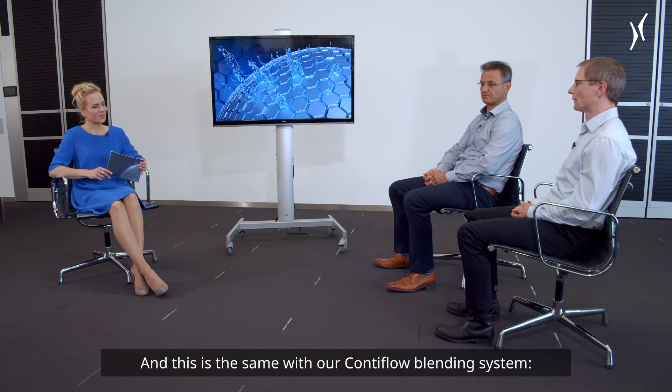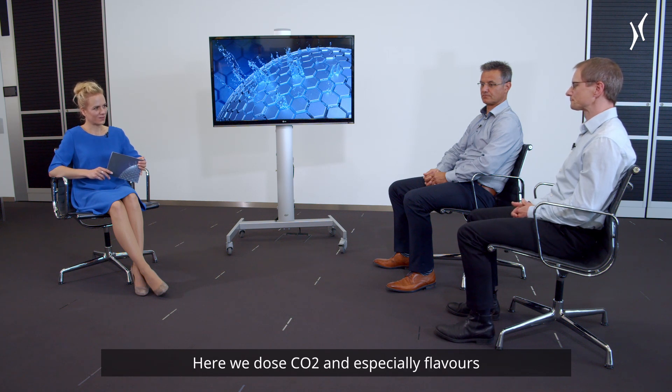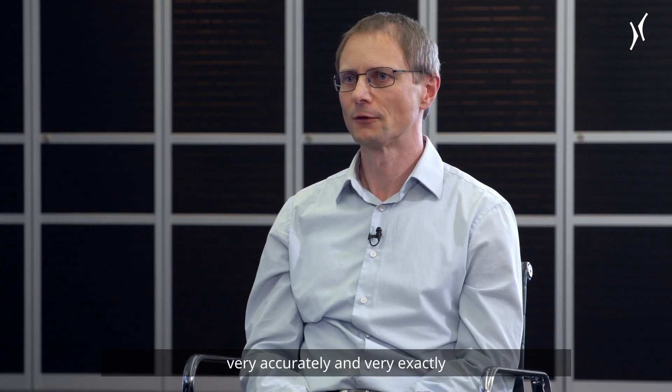This is the same with our ContiFlow blending system, where we dose CO2 and especially flavors very accurately and very exactly to the product water.